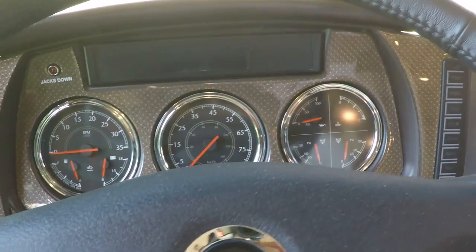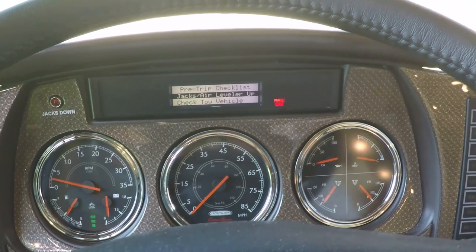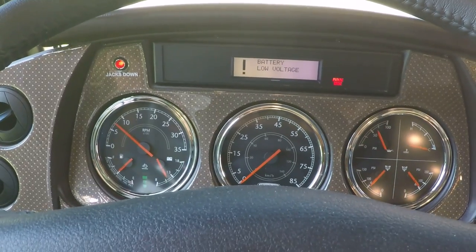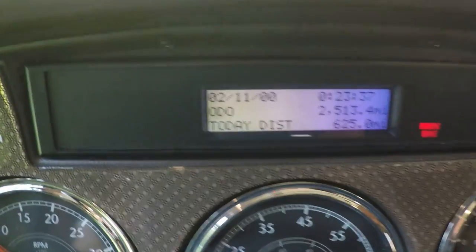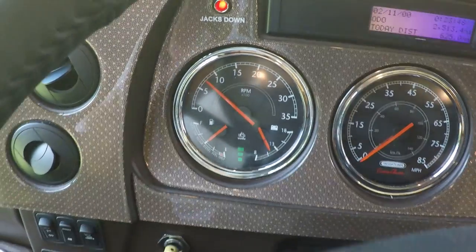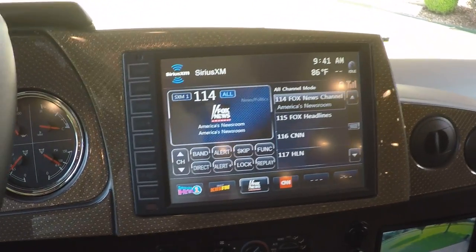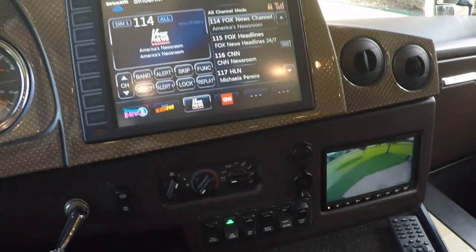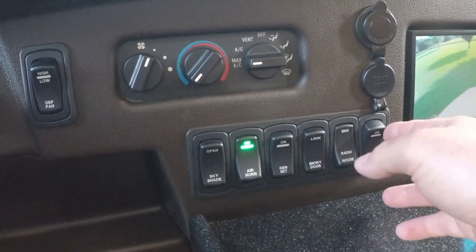It's on a Freightliner chassis. The jacks are down now so we're not going anywhere. It's only got 2,513 miles — very low miles. All your gauges are here: air pressure, speed, DEF fluid level at half a tank. There's a nice leather-wrapped steering wheel and a large touch screen with AM/FM, Sirius satellite radio, and navigation. You can also control the generator, entry lock, and auxiliary sound — and there's your skylight up here.